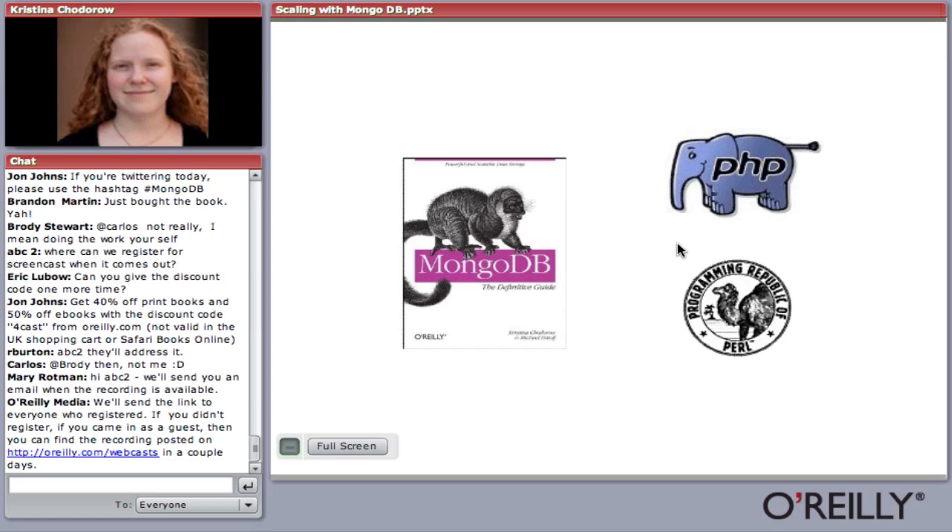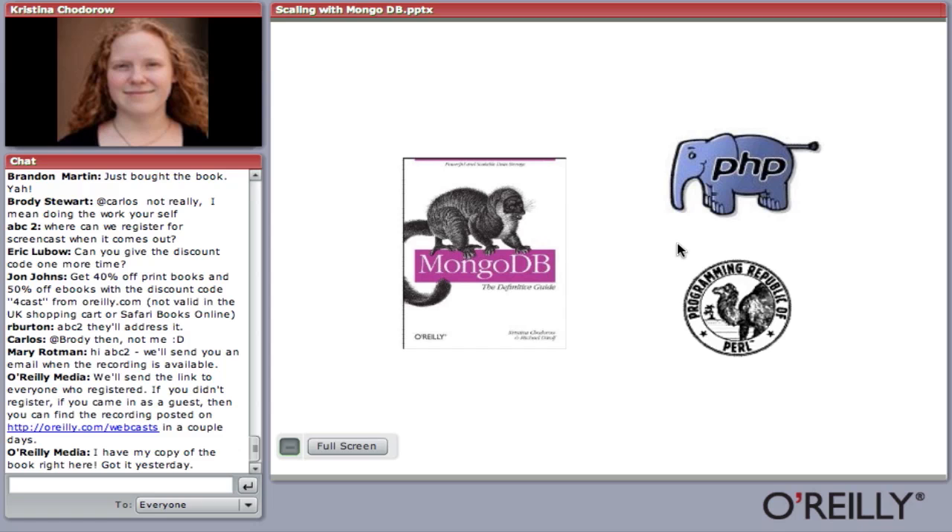Mike and I have been working on Mongo for the last two and a half years, helping users since nearly the beginning. The book is sort of a culmination of helping all these users and answering their questions for a couple of years. Hopefully people will find it useful, and I encourage you all to check it out.